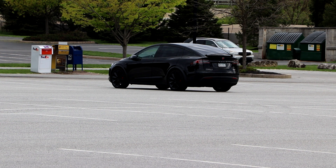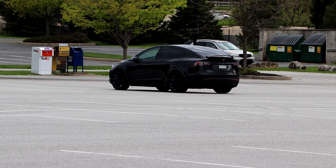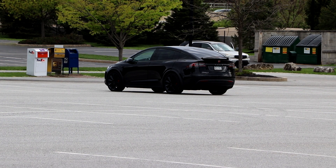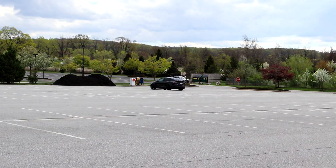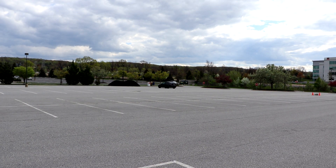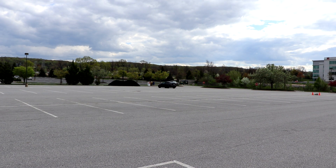Hey guys, it's Vinny Lambeau here, and we're going to be testing out the Smart Summon on a Tesla Model X P100D Ludicrous. And as you can see, it is pretty close right now, but if we zoom out, you can actually tell that we are really, really far away. So we're about to summon it, and let's see how it works.